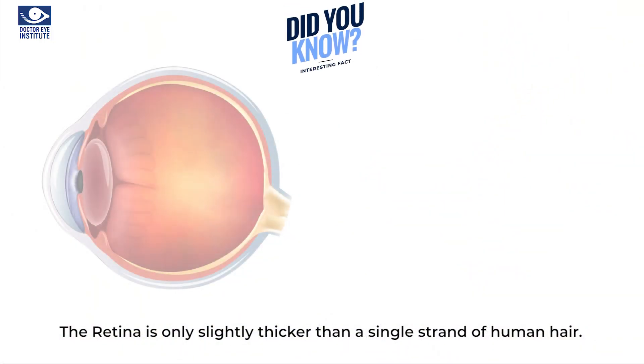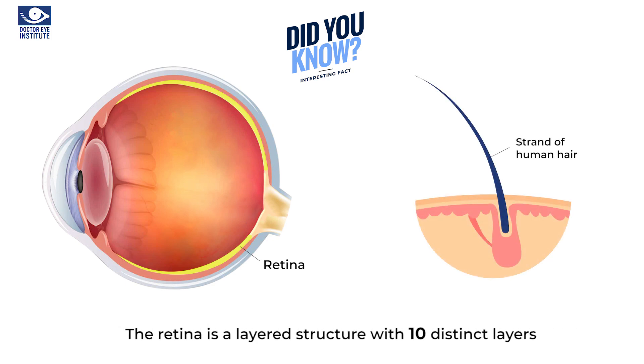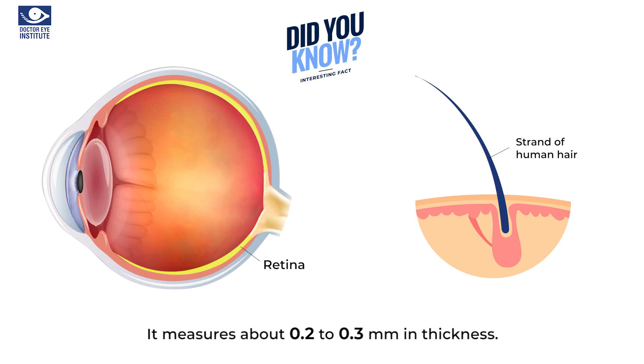The retina is a light-sensitive layer which forms the inner lining of the back part of the eye. The retina is only slightly thicker than a single strand of human hair and it is composed of 10 distinct layers. It measures about 0.2 to 0.3 millimeters in thickness.